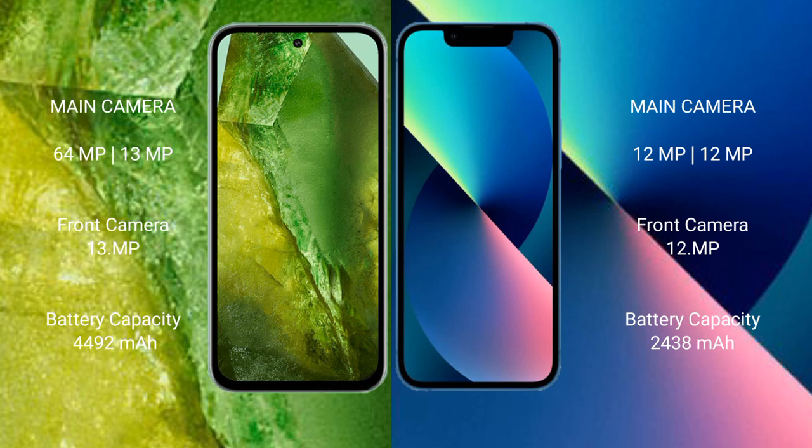Google Pixel 8a features a rear dual camera setup: 64 megapixel plus 13 megapixel, and a 13 megapixel front camera. iPhone 13 mini features a rear dual camera setup: 12 megapixel plus 12 megapixel, and a 12 megapixel front camera.